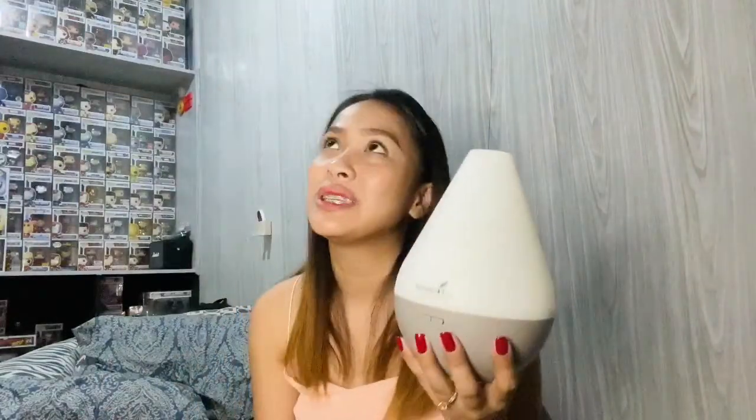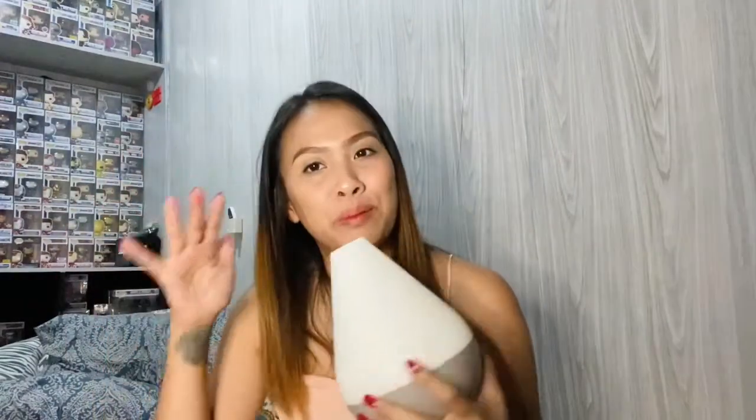I thought the Dewdrop would be really big — I was expecting it to be large. But actually, it seems like the Desert Mist is bigger, and people say the Desert Mist is strong with its mist output. The Dewdrop is not the size I expected, but it's still okay and nice-looking. I'm excited to set it up and decorate with it — that's what I've been looking forward to. This is a great addition to my diffuser collection.